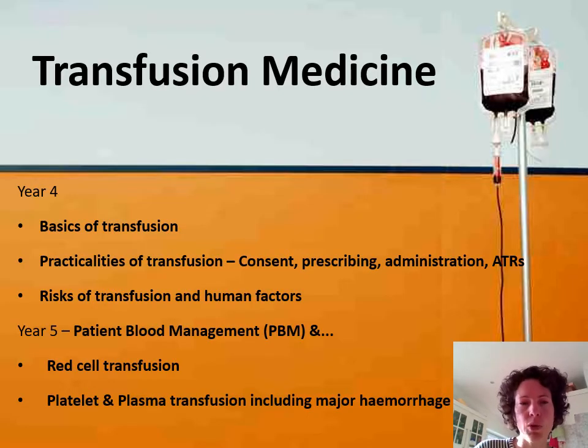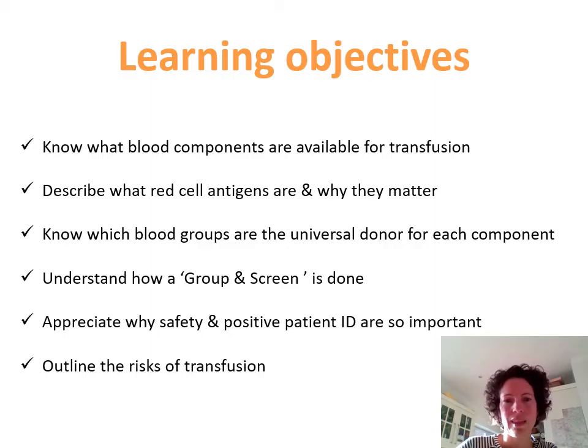At Keele, in year four, it's all about the practicalities of transfusion and combining this new online material with some Teams interactive content. And then in year five, you're going to be using team-based learning to actually apply that knowledge to clinical scenarios. These are the learning objectives for this lecture, which form part of your overall year four learning objectives and will link with the online material that you're asked to do before the small group session.